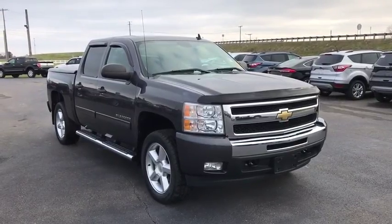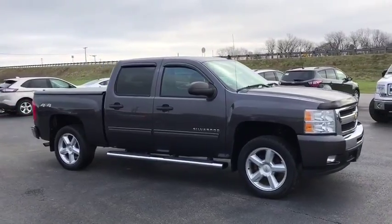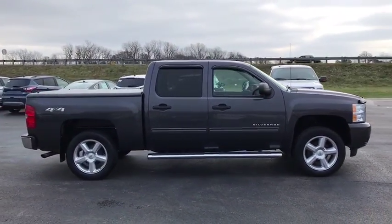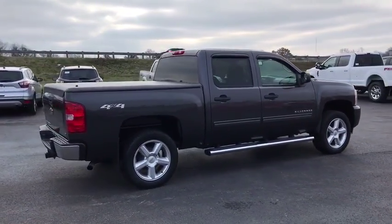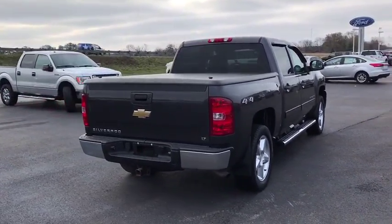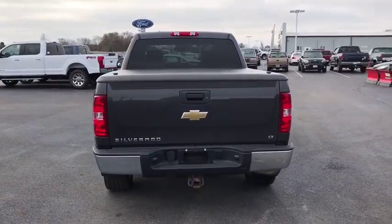2011 Chevrolet Silverado 1500. The Chevy Silverado 1500 is the perfect combination of functionality, reliability, and technology. The impressive interior is simply another reason that the Chevy Silverado is a top choice among truck buyers. This vehicle has less than 95,000 miles. Here are some of this vehicle's great options.